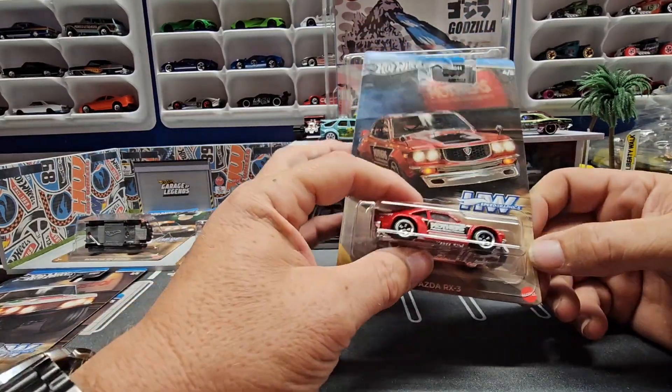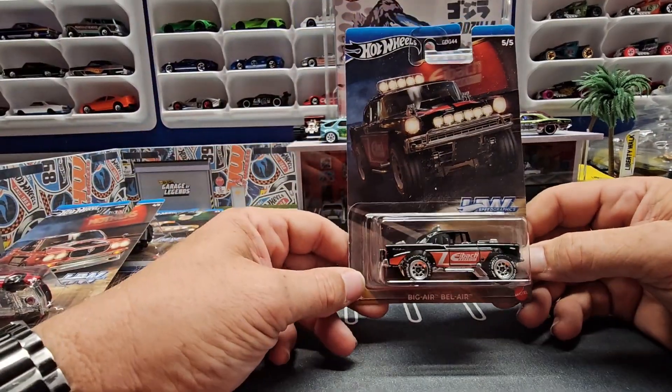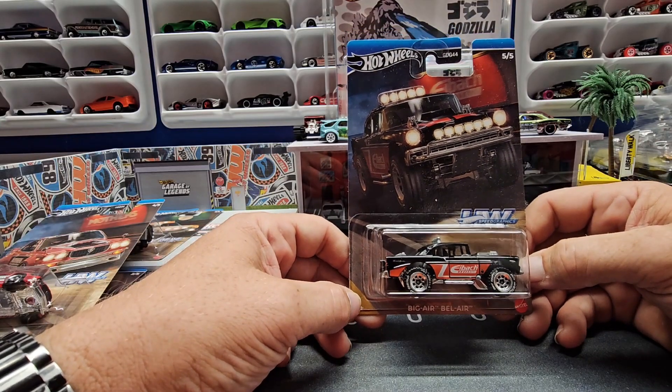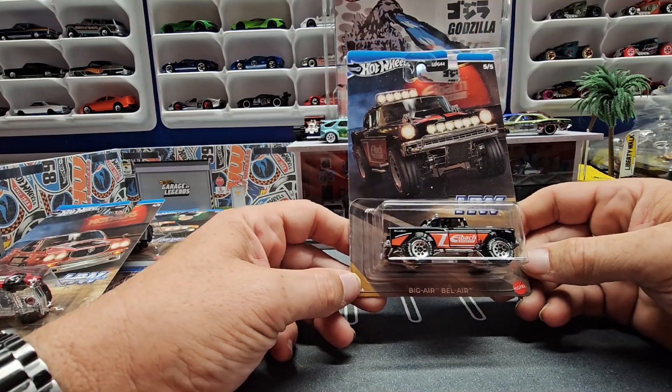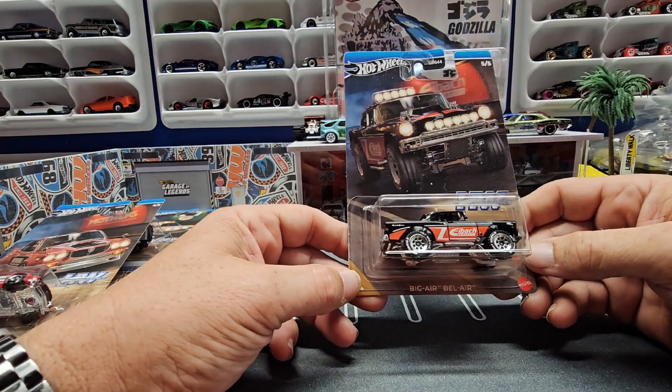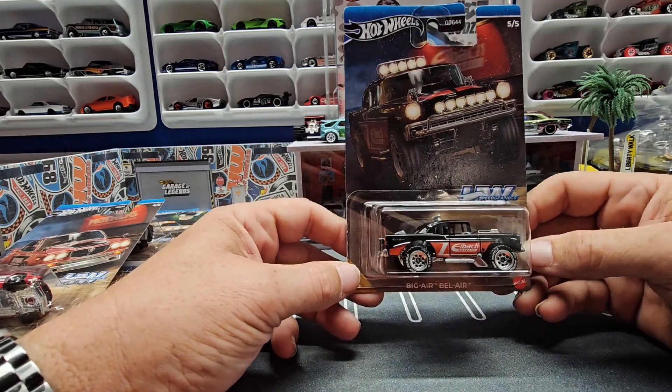The silver series are nice because they do them up pretty much all the way. The last one is this Big Air Bel Air with Edelbrock. I'm thinking about doing a wheel swap on this — I think it'll look really sharp.